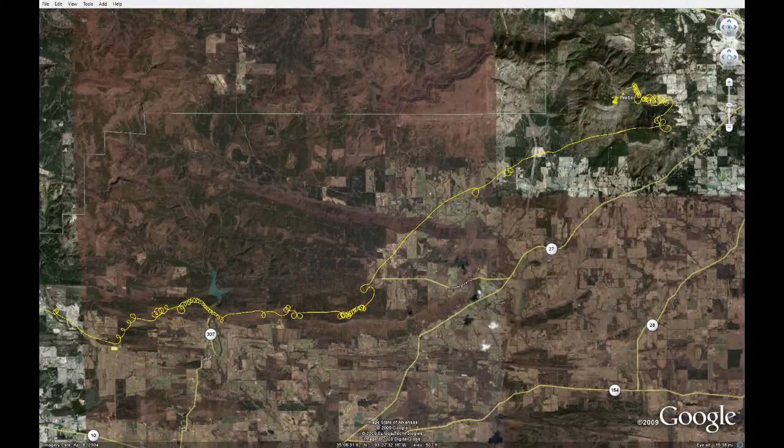Here's a Google Earth shot. This shows the yellow track log is mine, and that shows leaving Nebo, getting across the Harky Valley, and then starting down the ridge.